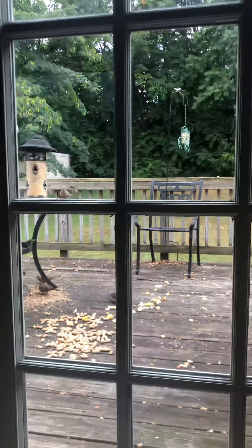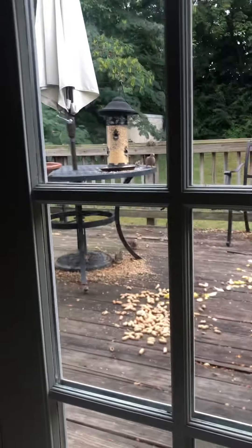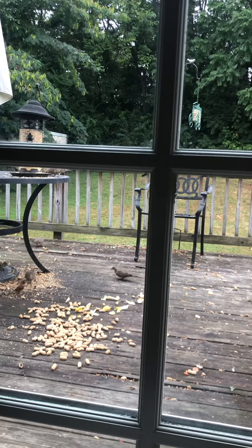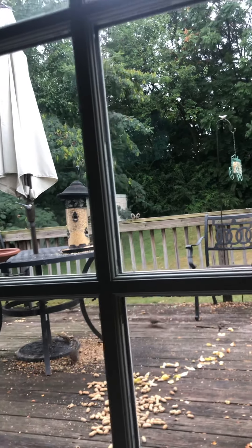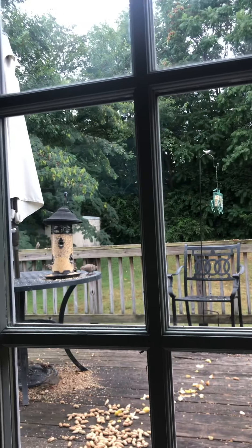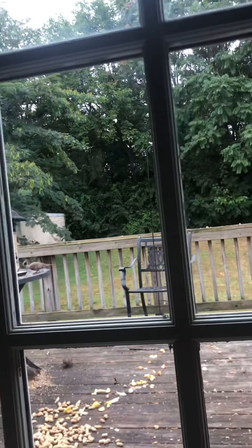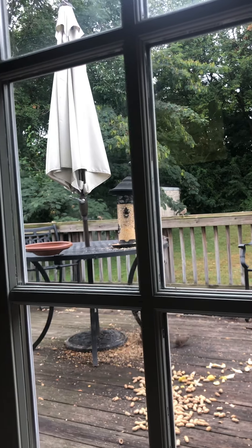Now we have birds. The big birds of course are the morning doves, and then the little birds — one, two, three, four, five doves. The others are little sparrows. As you can see, they share pretty well on the table; the sparrows and the morning doves sort of ignore each other. There are quite a few sparrows there right now.